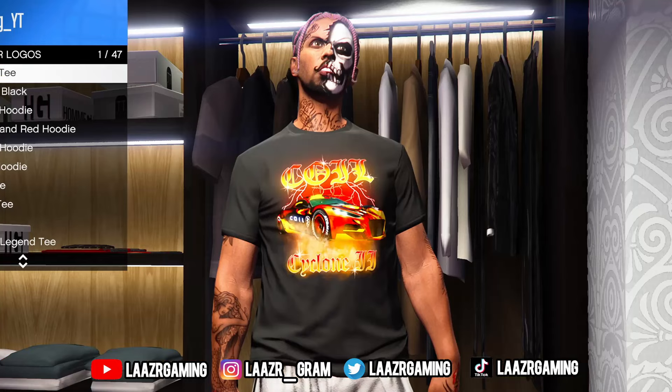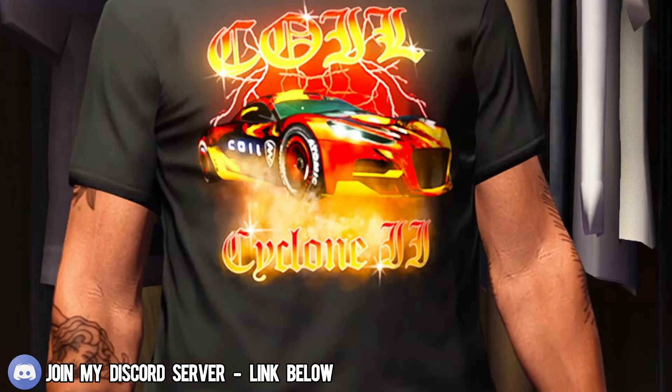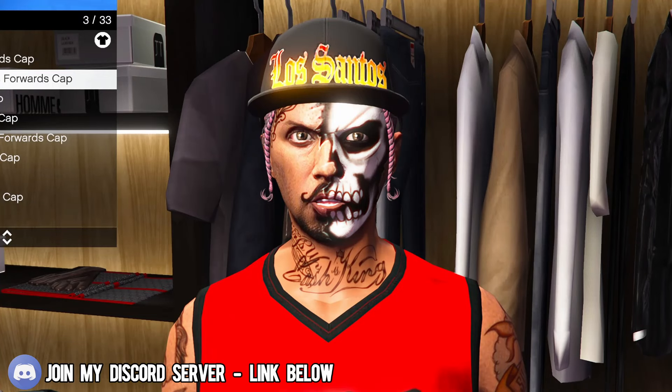GTA Plus members will also be receiving the Coil Cyclone t-shirt. Rockstar has announced that GTA Plus members will be receiving an exclusive sports car for this summer's update, so this image is probably a sneak glimpse of what members will be receiving exclusively, most likely with next month's GTA Plus rewards. Finally, all GTA Plus members can also unlock the black Los Santos cap — four exclusive clothing items in total this month.